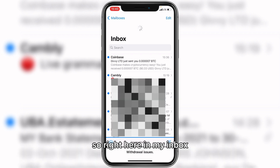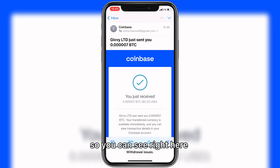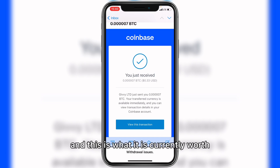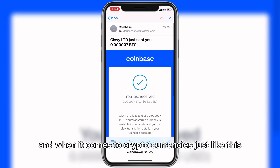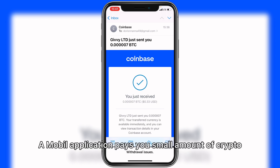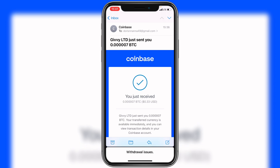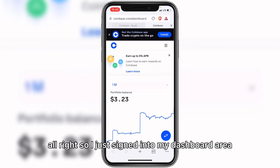In my inbox I just got an email from Coinbase telling me they've sent the amount of Bitcoin I requested. When I click on it, you can see the Givey mobile application has sent that amount of Bitcoin — although two cents is missing, I won't really mind. You can see this is not a scam at all; this is a very real application. With cryptocurrencies there are a lot of scams, so even small amounts of crypto from a legitimate app are worth being thankful for.